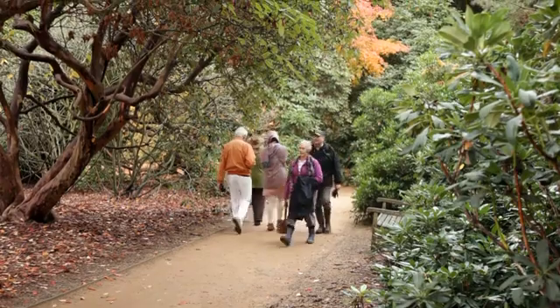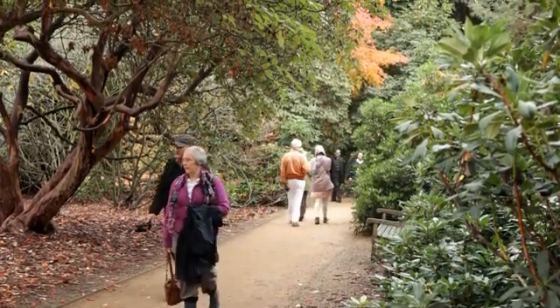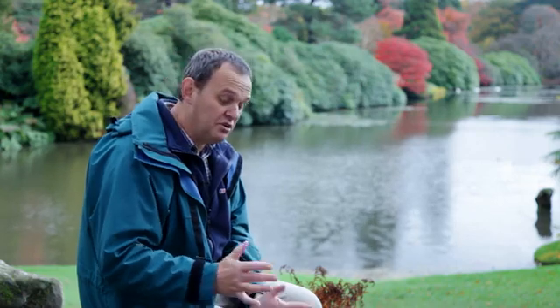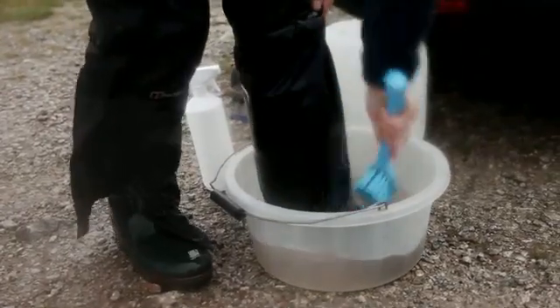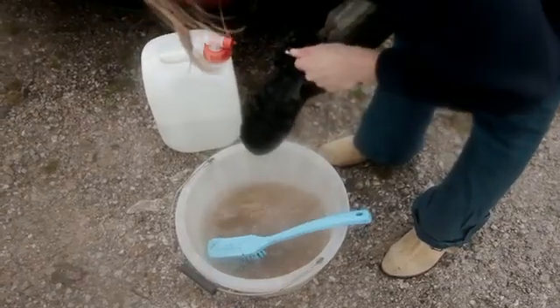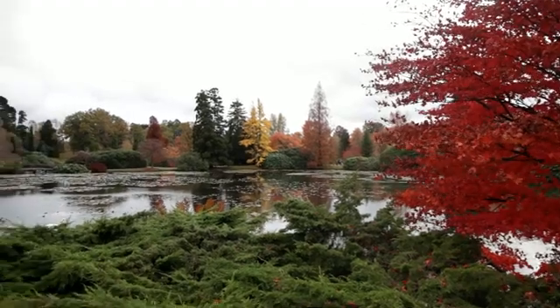As we manage the garden, even things like cleaning tools and equipment on a regular basis can prevent the spread of disease around a site like this. And one of the most important things is to clean our footwear at the end of the day, or as you're moving from border to border. Everyone can play their part in that, whether you're a visitor or a person working in a great place like this.